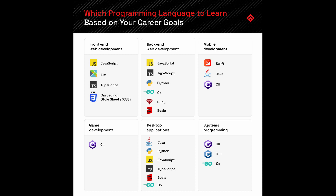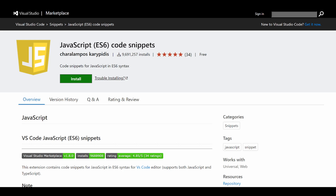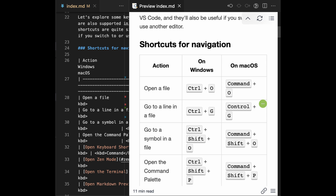Tip 4: Master your tools. The fastest devs aren't smarter — they just know their tools better. Shortcuts in your editor? Use them. Snippets for repeating code? Create them. Multi-cursor editing, auto-formatting, debugger tools, terminal shortcuts — learn one every week. Time wasted fighting your environment adds up. Time saved by automation compounds. Every three-second shortcut you learn equals hours saved over time.